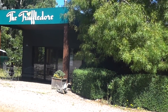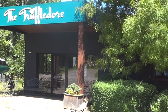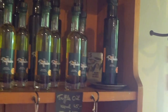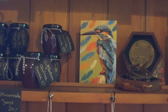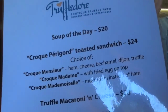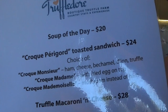This is Truffledore, which is a truffle farm - never been to one before. It's just at Lower Barrington, near Devonport. You can do a tasting here for just five dollars, which is pretty reasonable. They grow truffles here and harvest them in August, so they're fresh then. Their menu is really interesting because it gives you the experience of trying truffles in all different foods.